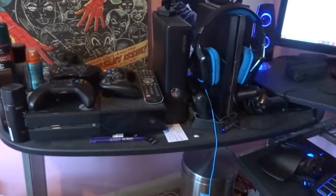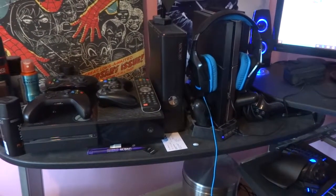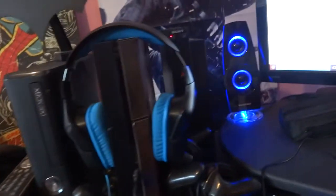This is my little shelf where I have a Mac game console. I've got my Xbox One, 360, PlayStation 4, and PlayStation 2.